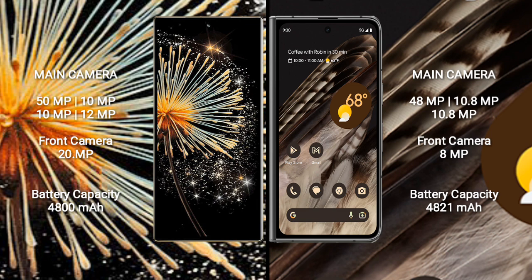Xiaomi Mix Fold 3 has a 4,800mAh battery with 67W fast charging support. Google Pixel Fold has a 4,821mAh battery with 30W fast charging support.